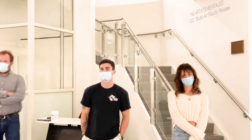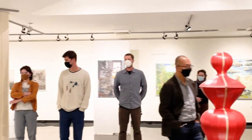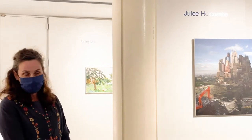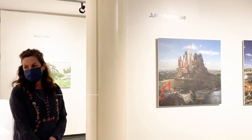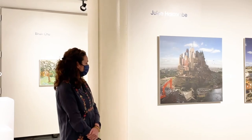Thank you all for coming today. Thank you, Christina, for putting this show together — curating, hanging the work on the walls — and also to Laura Calhoun, who is also so helpful in the work you do in the museum.